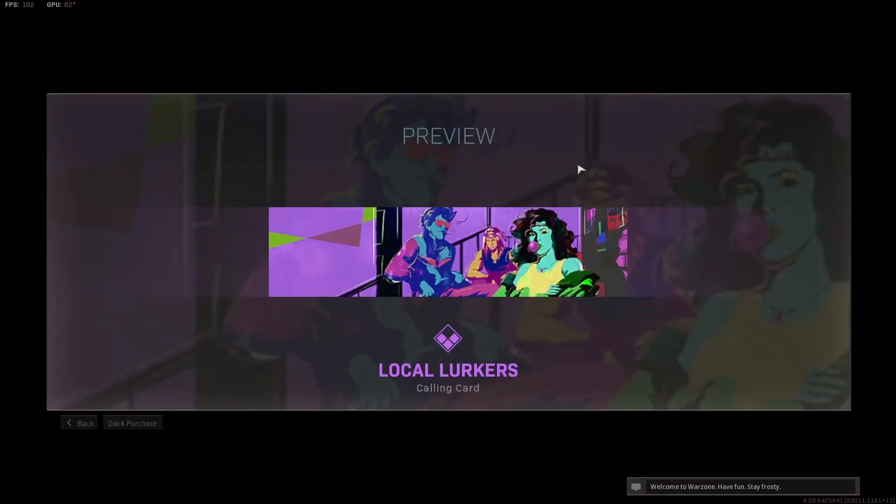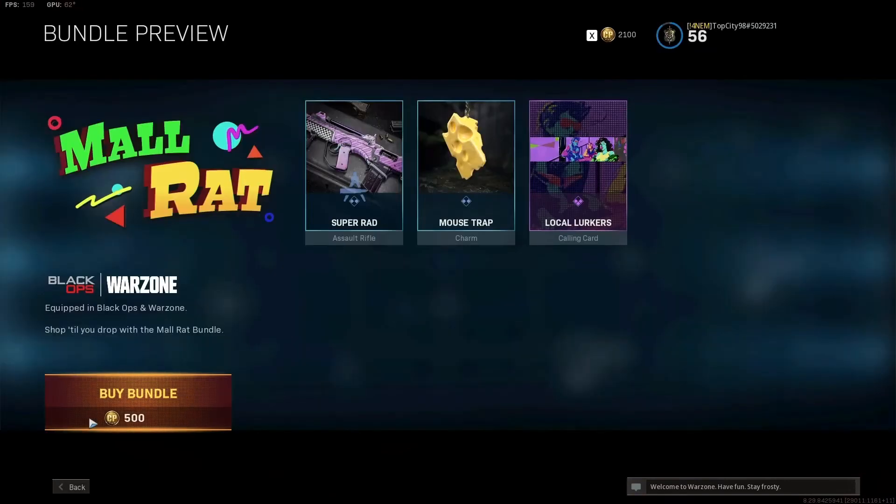And the Local Lurkers calling card. If you guys enjoy this video, make sure you smash that like and subscribe button — always appreciate you guys checking out the channel. Hope you guys have a good Monday night.